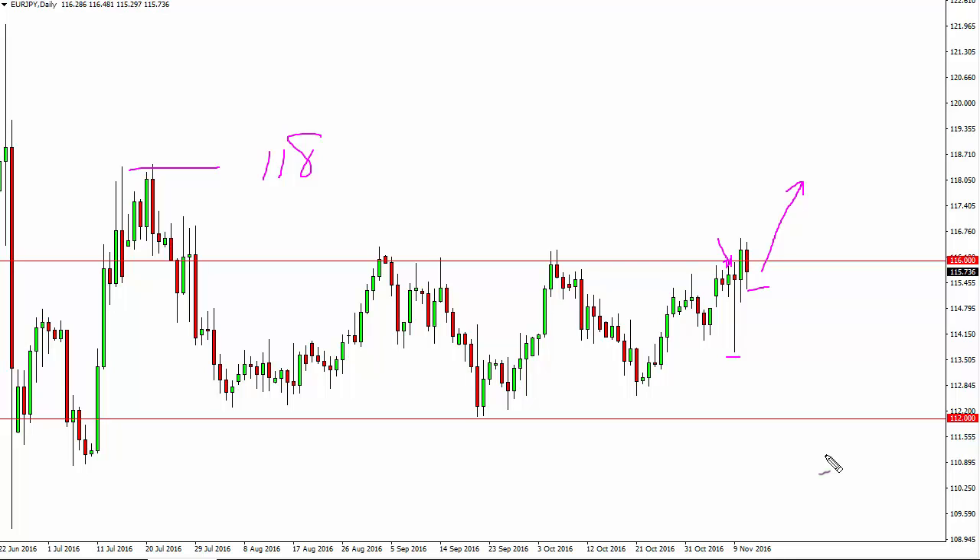So it's a short-term, choppy type of trade. Keep in mind that the euro yen tends to be very risk sensitive, so as stock markets go, typically this pair will go as well.